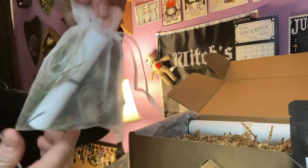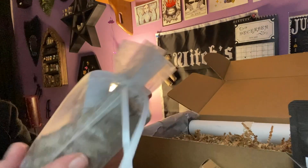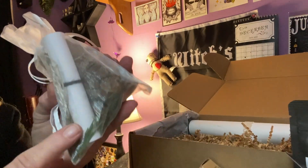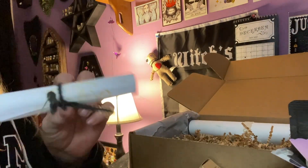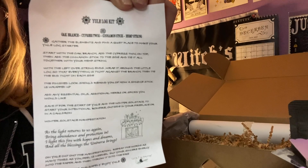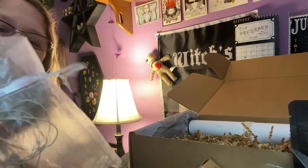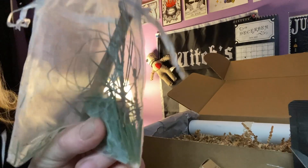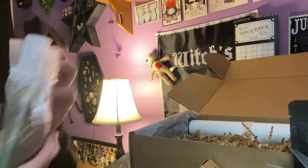Then we have this white sachet with some interesting items in here — it looks like a little log, some pine, a little cinnamon. Maybe to make your own little Yule log, I'm thinking, with a scroll. It's a little scroll wrapped with a little black ribbon. Create your own little Yule log kit — that's cute. In here you have a nice piece of a log, some twine, some cinnamon, and some pine. I really like that — cute little thing to do.